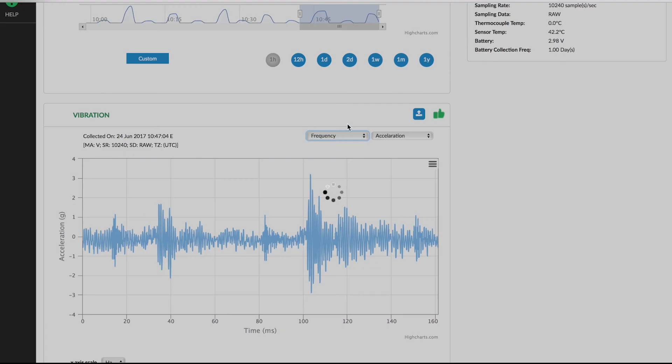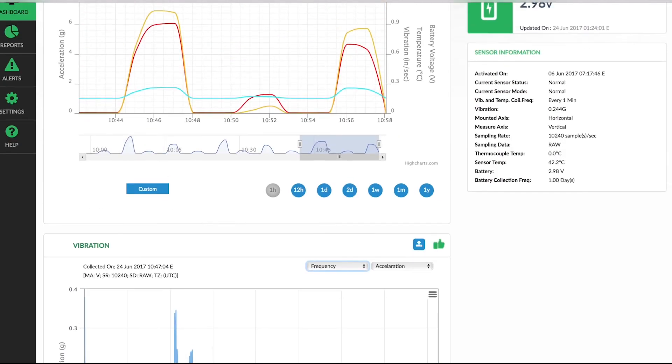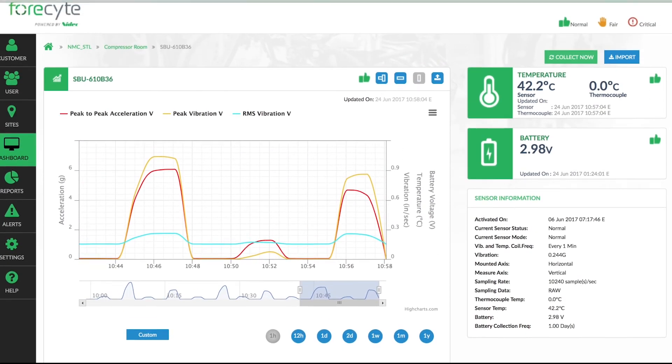You also have the option of downloading the data to a text file, which you can analyze either yourself or by a third party. The user interface is extremely intuitive and easy to use. Since the platform is cloud-based and accessible from a browser, the data is available anywhere at any time.